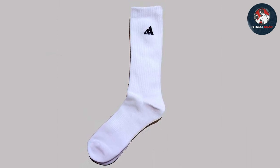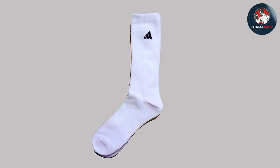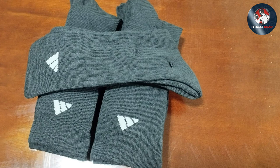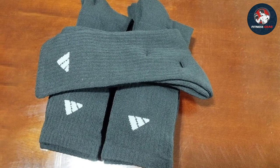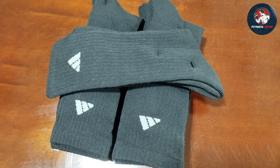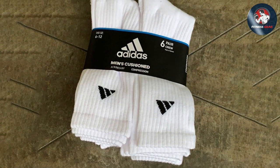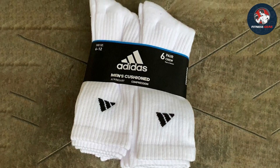With Adidas moisture-wicking technology, these socks keep your feet dry and fresh even during the most intense workouts. Say goodbye to discomfort and blisters with these moisture-managing socks that excel in keeping your feet cool and comfortable no matter how demanding your routine is. The sleek design with the iconic Adidas logo adds a touch of athletic flair to your overall look.